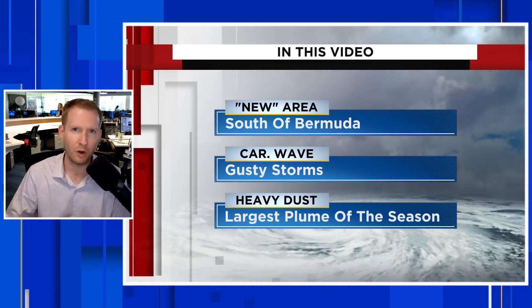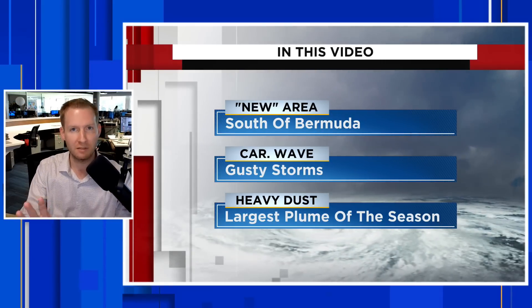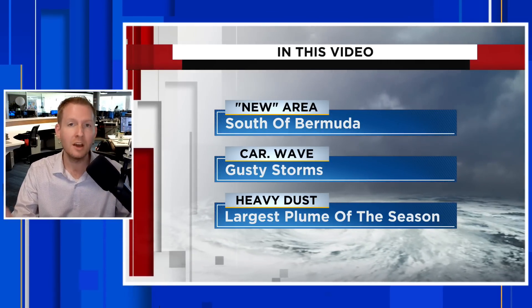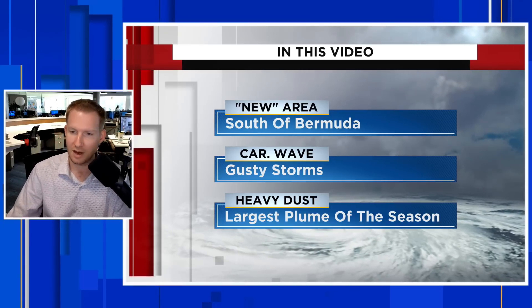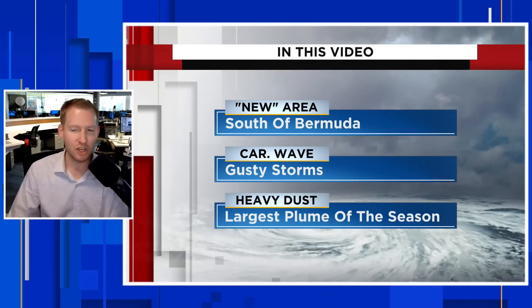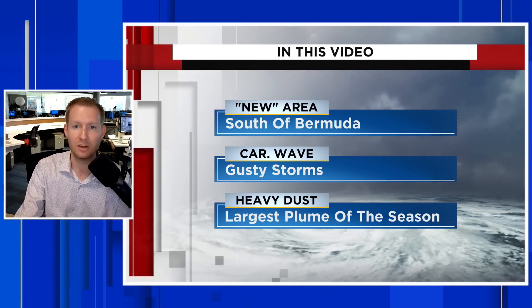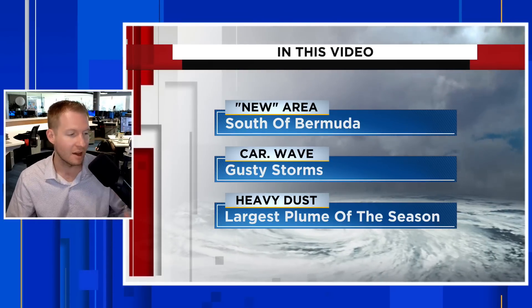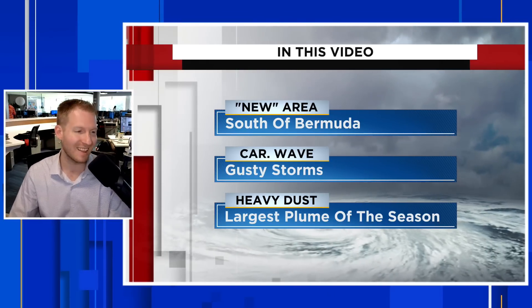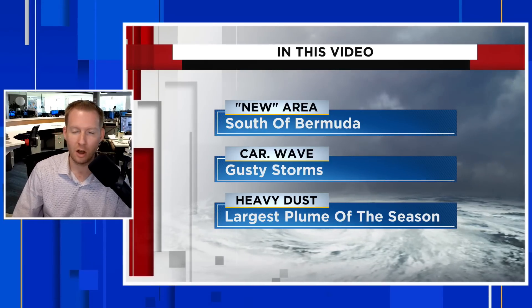There's also another wave coming into the Caribbean. We talked about this wave rolling off of Africa last week. There's no significant development likely with this thing, but it's certainly still going to bring some gusty storms to parts of the Caribbean islands. And then, just getting ready to enter the Caribbean — this likely is going to impact the Gulf Coast and southeast U.S. as we get into the 4th of July holiday. The largest plume of Saharan dust this season is working its way across the Atlantic.